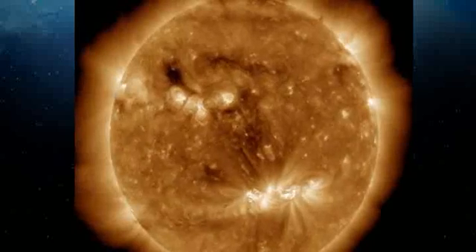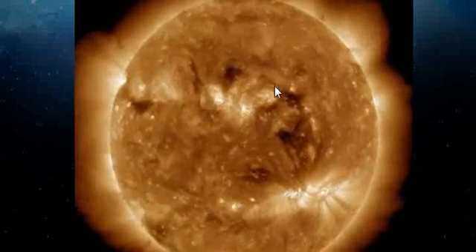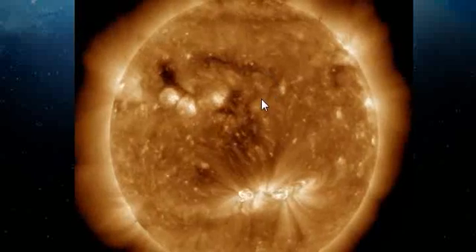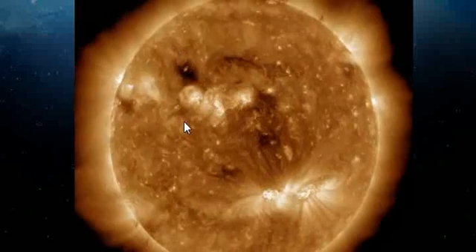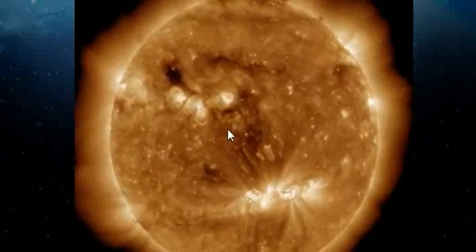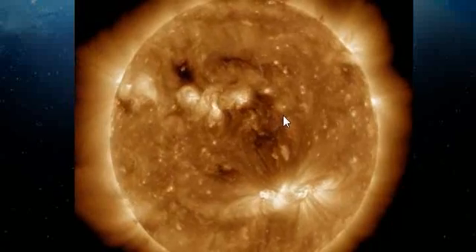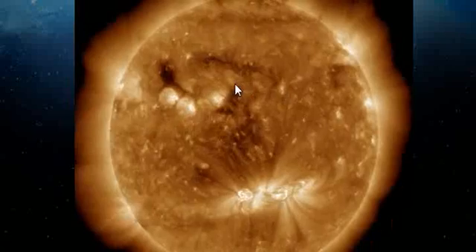Here is the SDO 193 Angstrom and we can see the effects on the solar corona with the large filament that's erupted and the subsequent solar reaction. It's quite a powerful event although it seems to be a superficial eruption. It does not seem to have affected the coronal holes underneath in any way, shape or form.